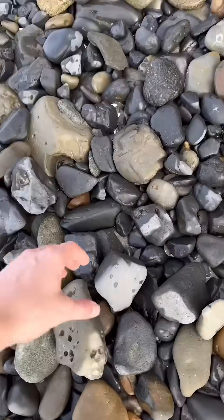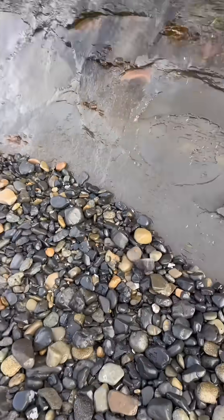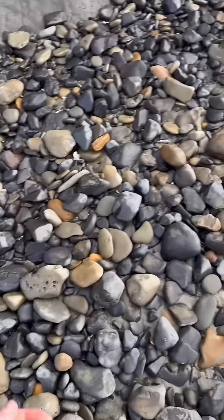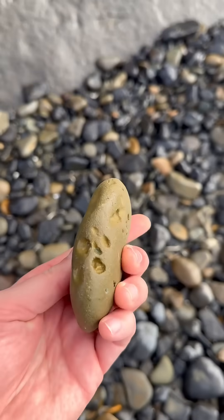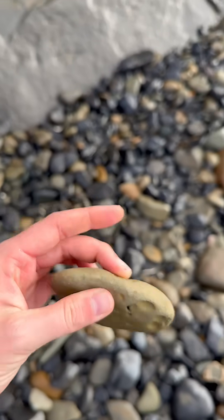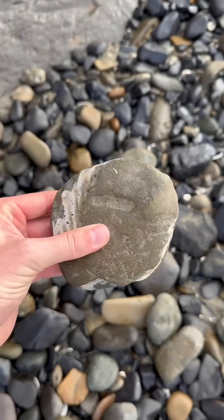Oh my gosh, I never find anything cool when I go to the beach. Hey man, are you trying to find cool stuff at the beach? Yeah, just keep looking in these rocks — try to find a flat rock with a wavy pattern in it. Okay, I'll try. Flat rock with a wavy pattern... is this it? It's flat but there's no wavy pattern.